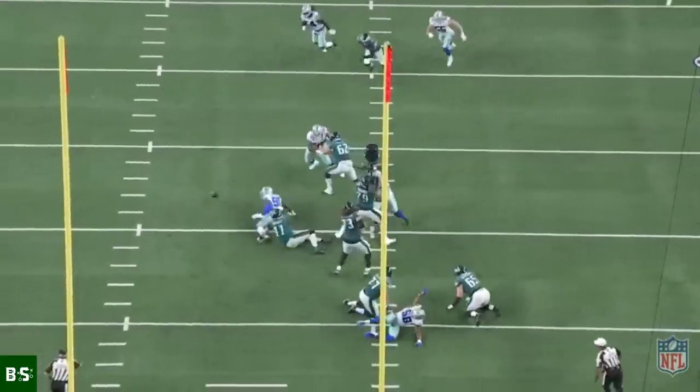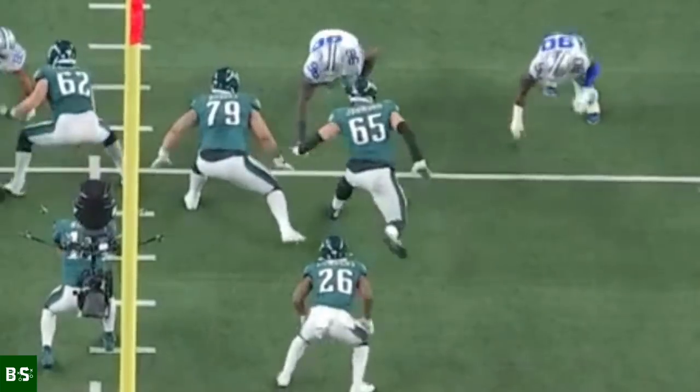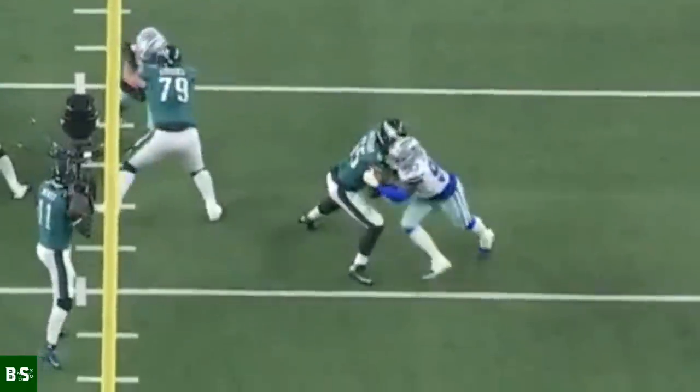Take a look at this matchup between Eagles all-pro right tackle Lane Johnson and Cowboys all-pro edge rusher DeMarcus Lawrence. As Lawrence closes the gap between himself and Johnson, he takes a jab step and leaves his chest exposed, which gets Johnson to shoot his outside hand and anchor his feet. But just before the punch lands, Lawrence chops down Johnson's right wrist and blows by him for a strip sack.